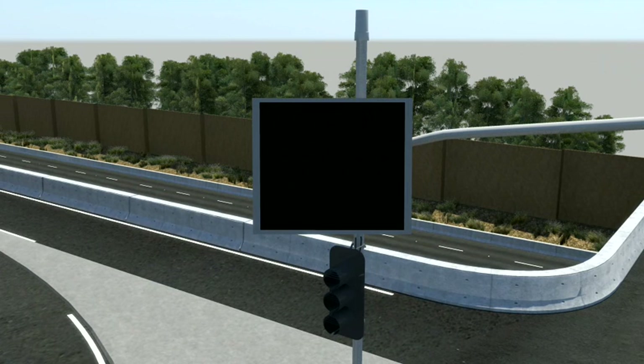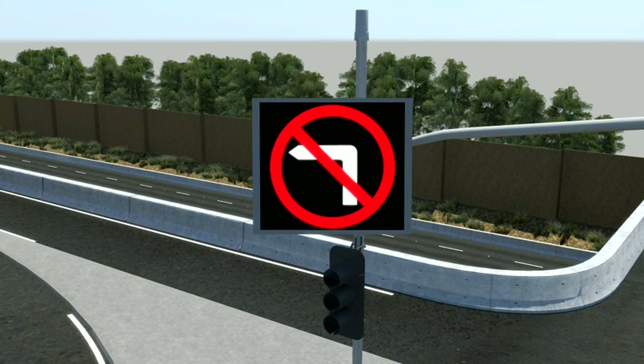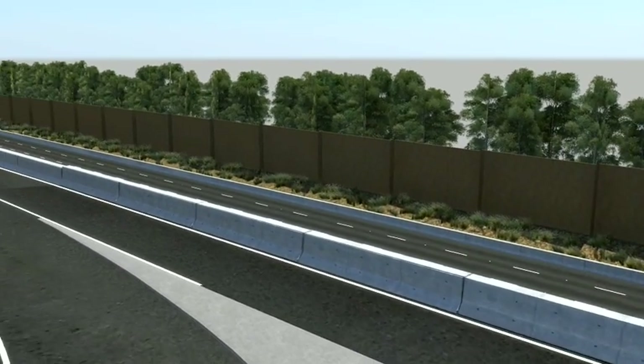Ramp control signs give advance notice that ramp signals are on. If needed, the freeway close sign will be displayed as part of the freeway incident management procedure.